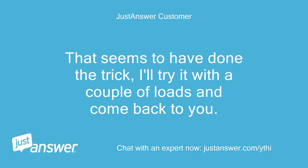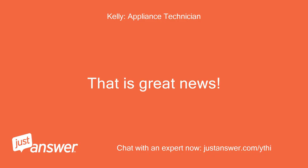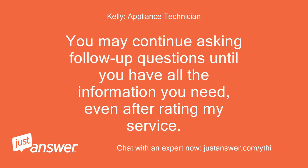That seems to have done the trick. I'll try it with a couple of loads and come back to you. Many thanks. That is great news. If you have any other questions, please let me know. You may continue asking follow-up questions until you have all the information you need, even after rating my service. Thank you.